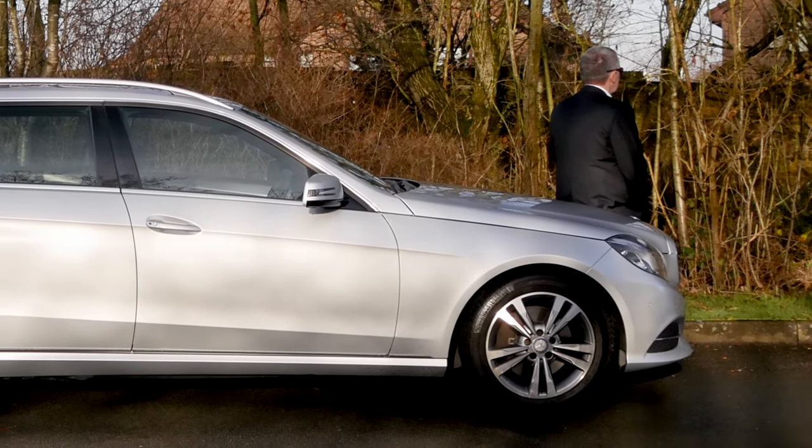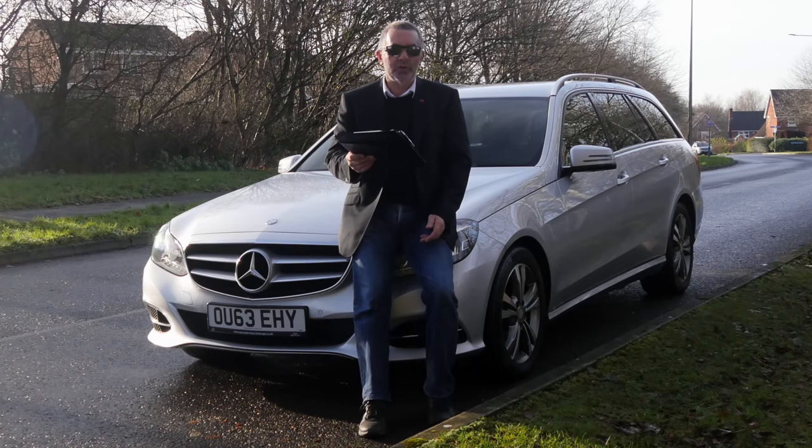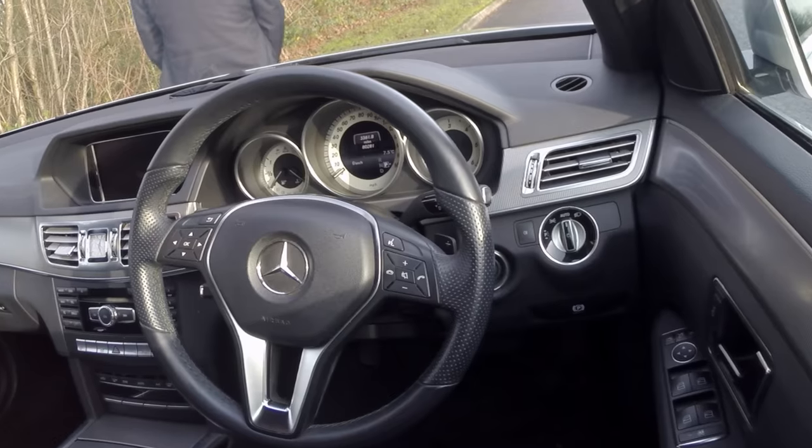Fuel economy: urban 43.5, extra urban 58.9, combined 52.3. Top speed of 144 miles per hour, 0-60 time of 7.8 seconds out of a 201 brake horsepower 16 valve engine.